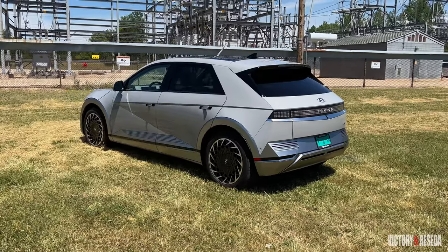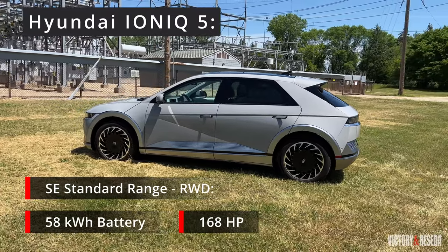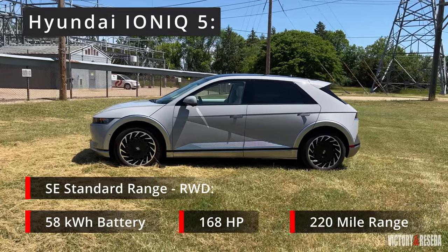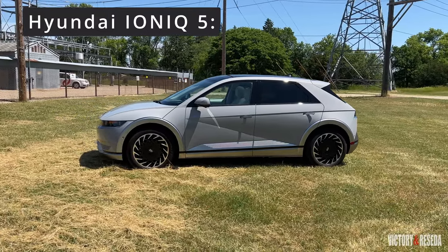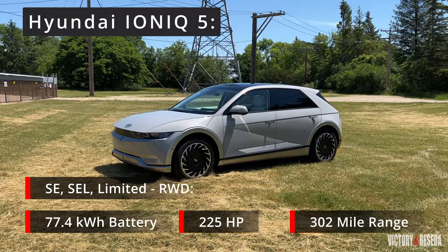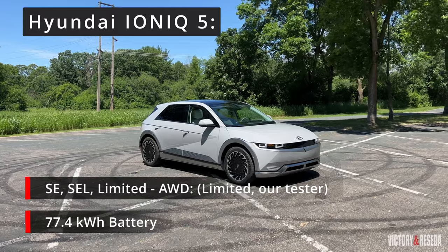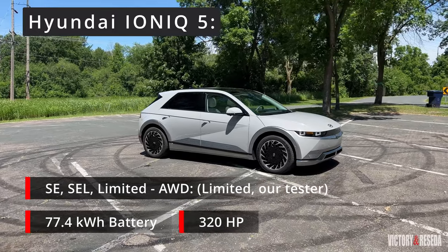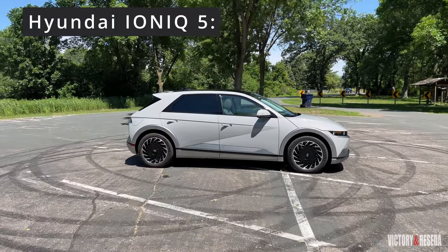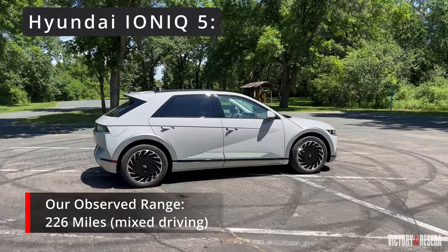The Ioniq 5 has three levels of performance and driving range. The standard range model offers 168 horsepower and a 220-mile range. Stepping up, a 225-horsepower version offers the maximum advertised range of 302 miles. Our tester is the dual motor model with a motor on each axle — 320 horsepower with a maximum range of 256 miles. We observed a real-world range of 226 miles when charged to 100%.